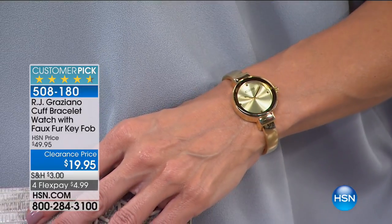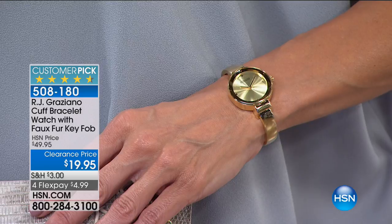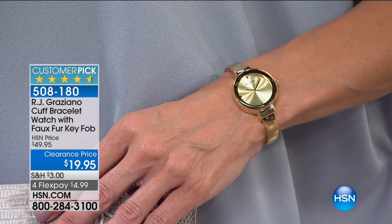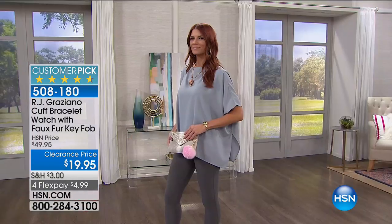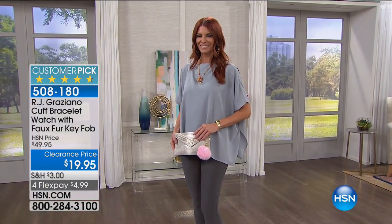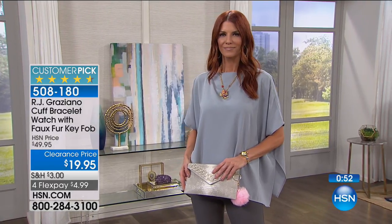Once you choose your color, choose your size — it's a cuff. There's a small medium that fits up to a six and a half inch bracelet size, and a medium large that fits up to a seven and a half inch size. There's a round case and round bezel. Sonia just put that on her clutch today, and that's just so fun.